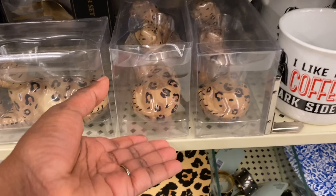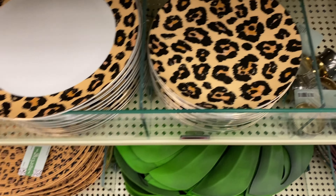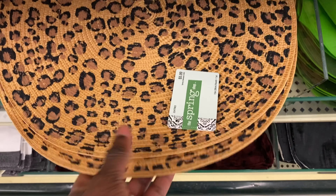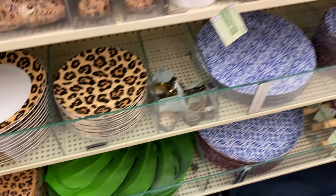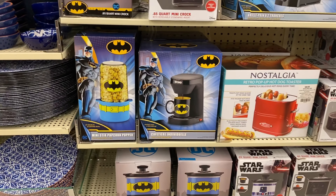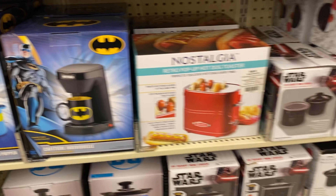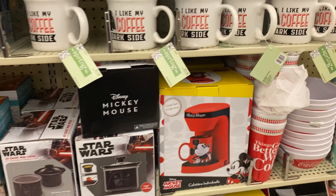Now we're over here in the cheetah print and leopard print section — I call it the Peggy Bundy furniture area. They have everything from plates to table runners to placemats. I don't know who is buying this or what you're going to decorate, or even what season you'd use it for — but hey, not even going to worry about it!